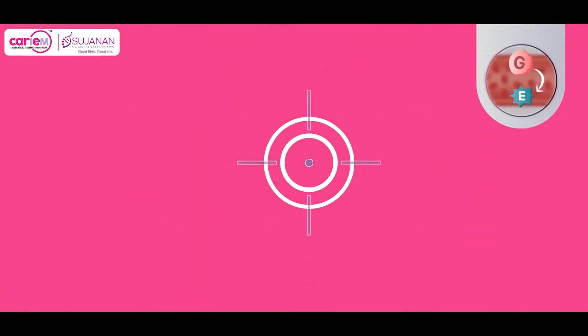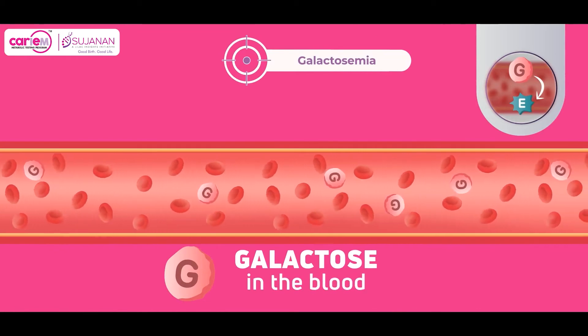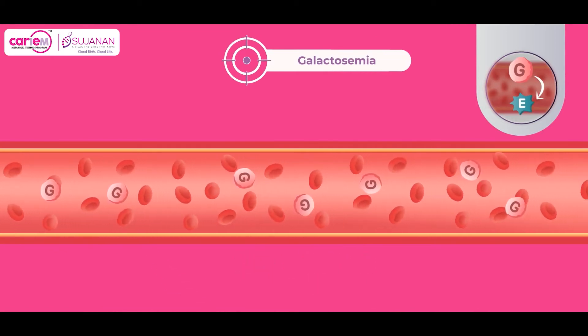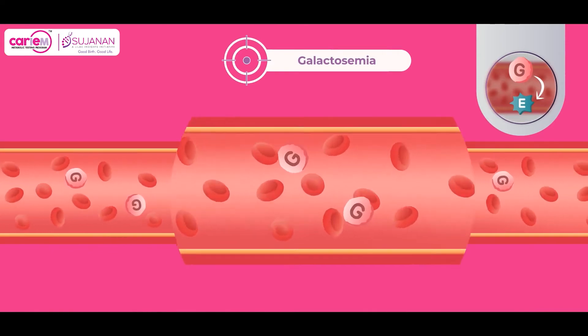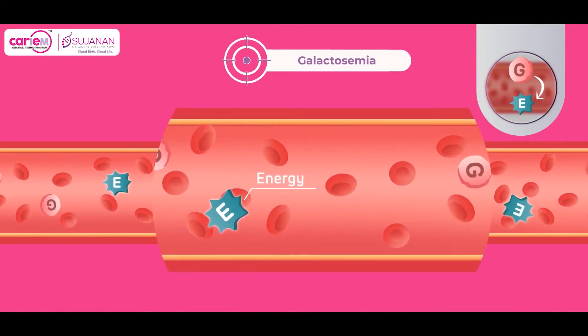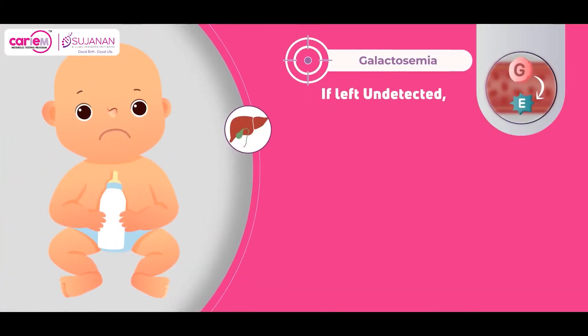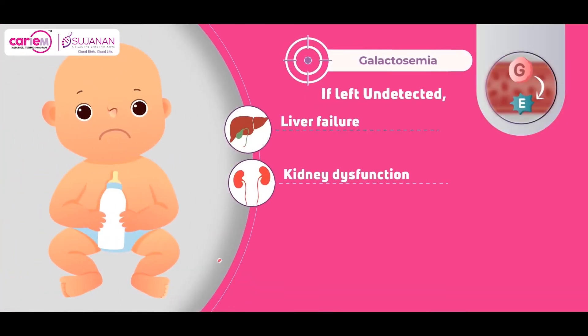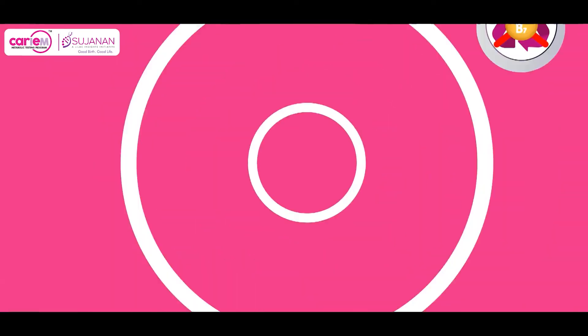Fourth, galactosemia — which means galactose in the blood — refers to a group of inherited disorders that impair the body's ability to process and produce energy from a sugar called galactose. If left undetected, it may lead to complications like liver failure, kidney dysfunction, brain damage, and/or cataracts.